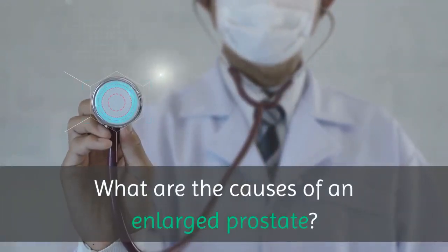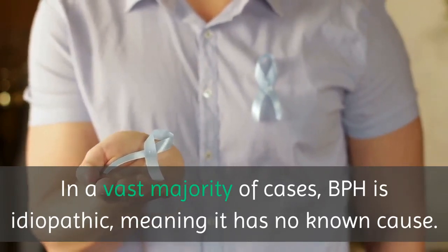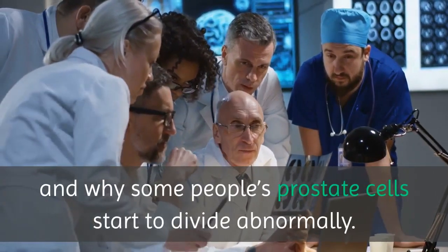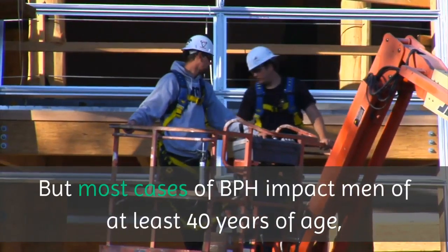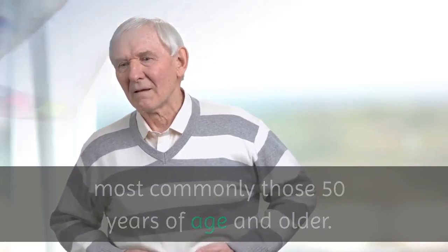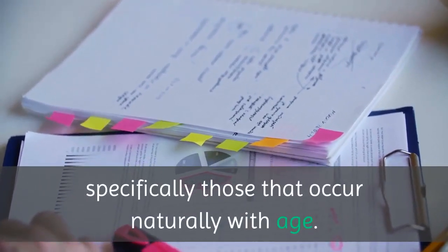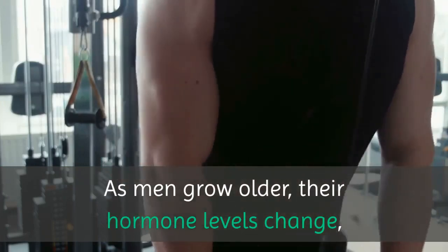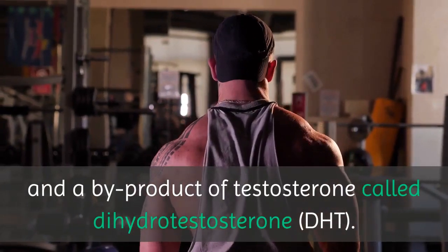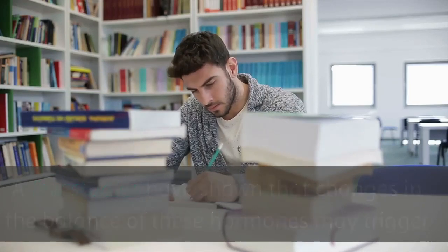What are the causes of an enlarged prostate? In a vast majority of cases, BPH is idiopathic, meaning it has no known cause. Doctors and researchers are still trying to figure out exactly how and why some people's prostate cells start to divide abnormally. But most cases of BPH impact men of at least 40 years of age, most commonly those 50 years of age and older. Most studies suggest that BPH is related to hormonal changes, specifically those that occur naturally with age. As men grow older, their hormone levels change, especially levels of testosterone, estrogen, and a byproduct of testosterone called dihydrotestosterone, or DHT. A few studies have shown that changes in the balance of these hormones may trigger some prostate cells to abnormally grow and divide.